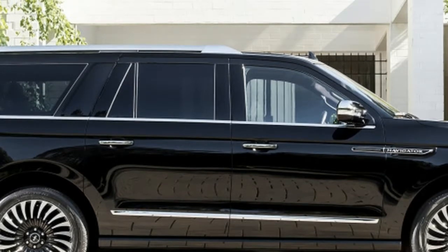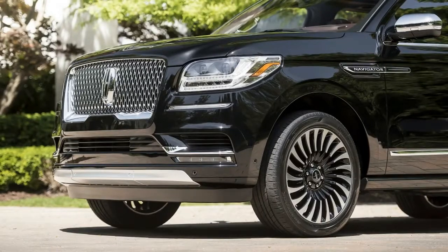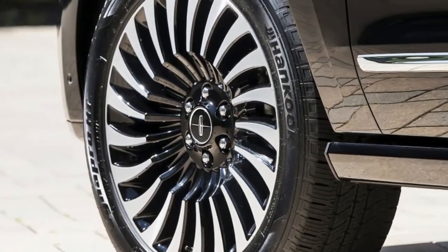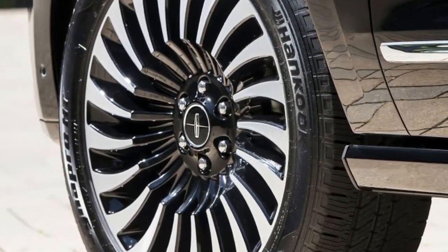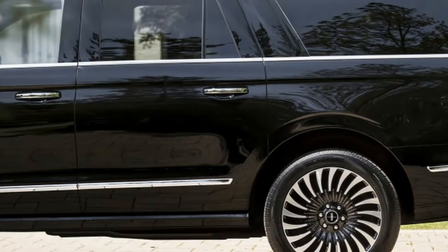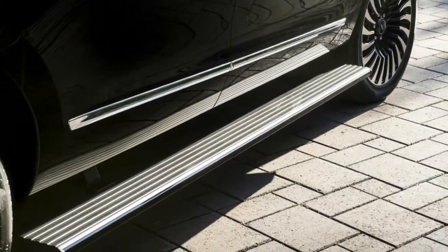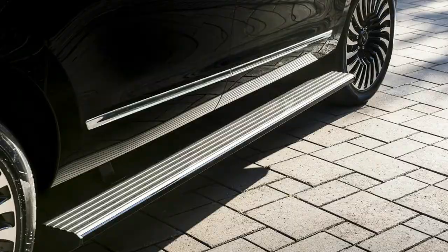It wasn't too long ago that it was a black sheep confined to the distant back row of Lincoln family promotional photos, along with the Town Car, added for decoration. It was never given one of the newfangled MK names, and its V8-powered, truck-based status made it a thirsty dinosaur at a time of rising gas prices and an increasing number of crossovers.